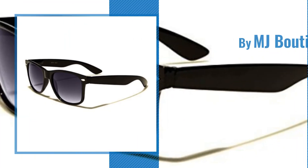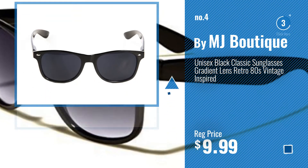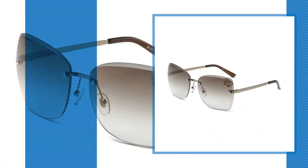Number 4, by MJ Boutique. Number 5, by Donna.